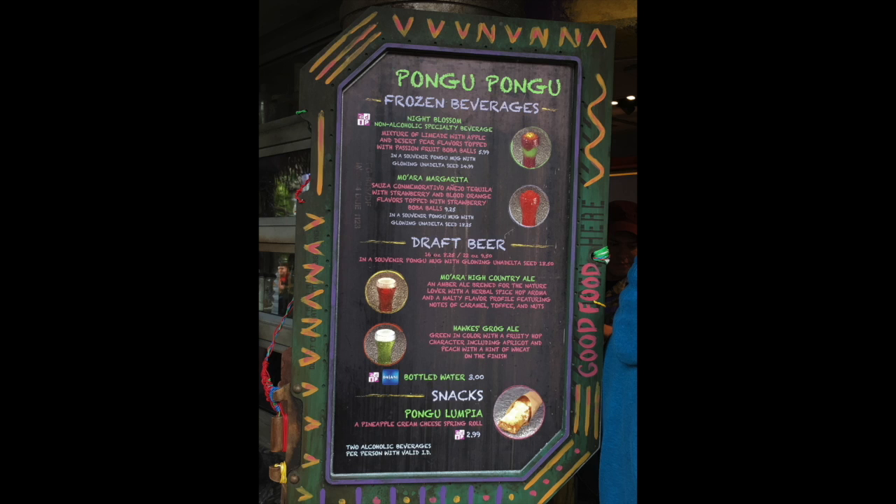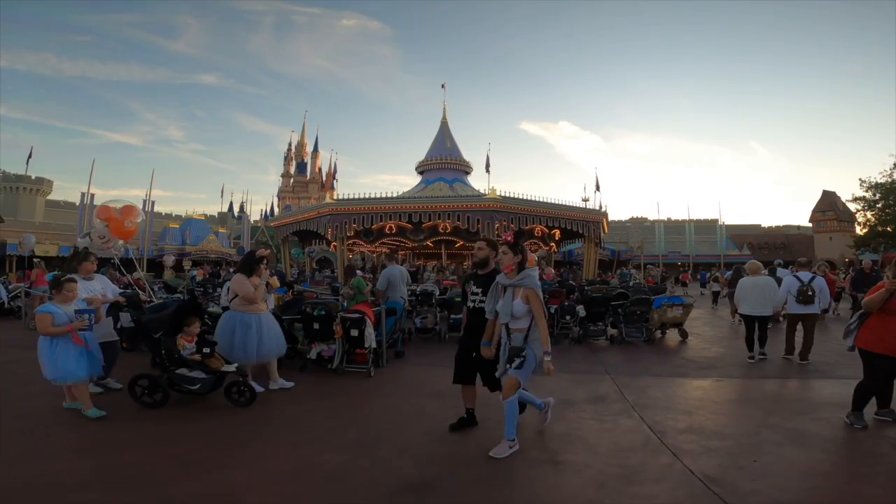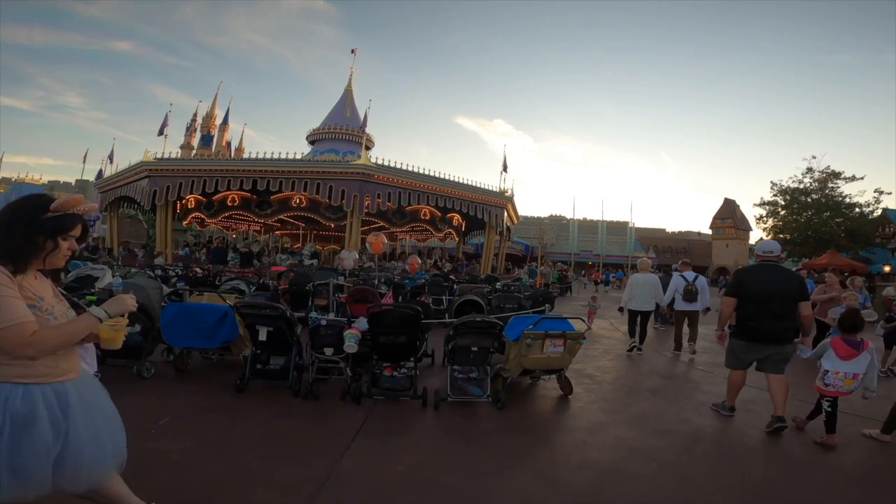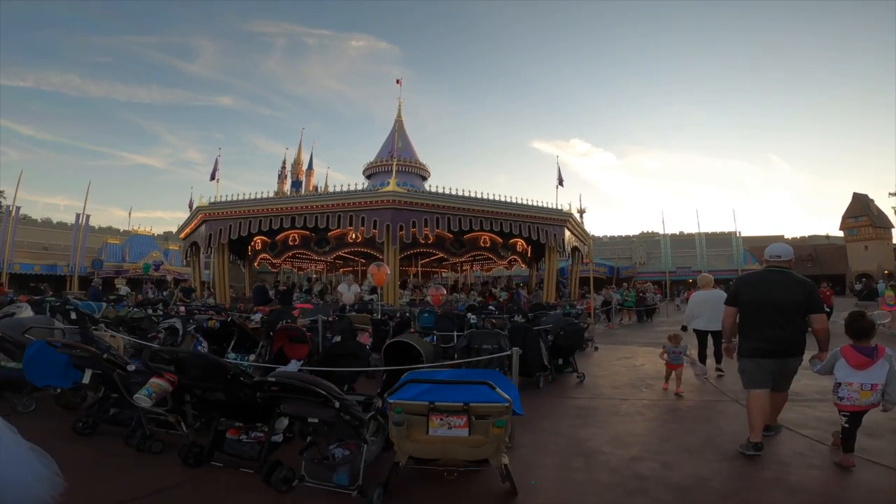Disney tip: if you are not a rider and your whole family is getting on Flight of Passage, go ahead and grab a Rum Blossom from the stand and sit down while your family rides. It's a nice little refresher and a little break for you in Animal Kingdom.